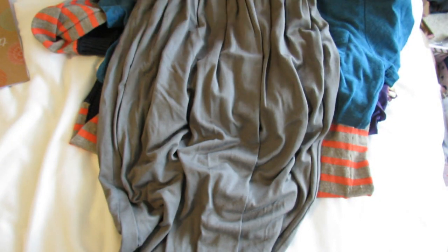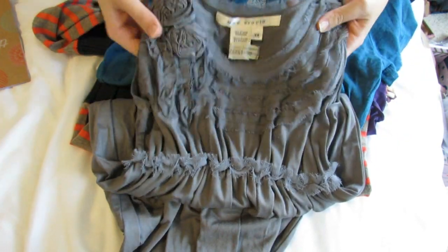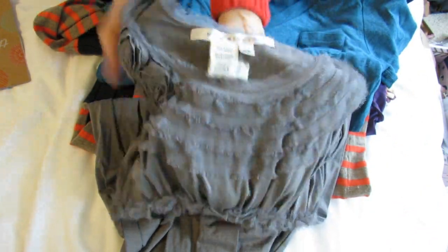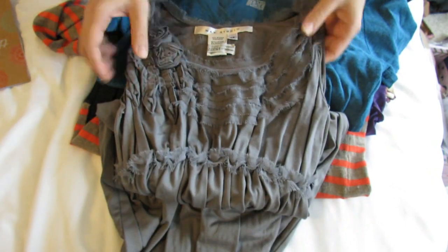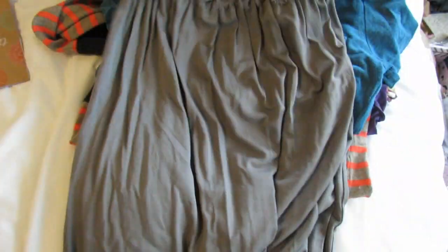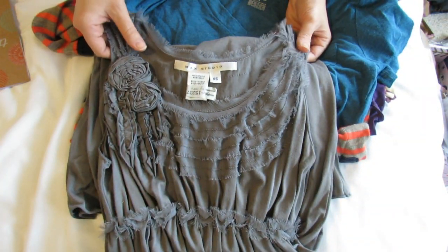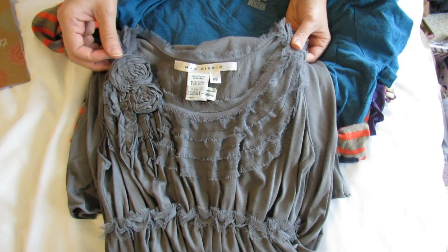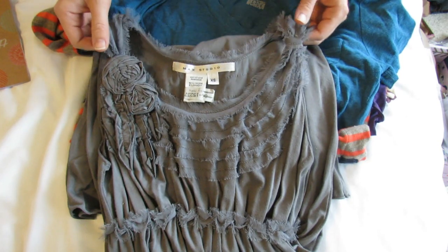The last item is Max Studio, one of my favorite brands — and wow, this is beautiful, even more so in person. I think it was like three dollars. Look at the top of this dress — I love that design, it's really delicate and beautiful. It has an empire waist, which is really flattering, and it's a short gray dress. Normally their dresses are over a hundred dollars; you might find them at Nordstrom Rack for $40-$50, so getting this for three dollars is just a really really good deal.